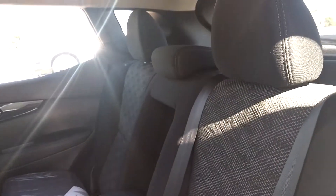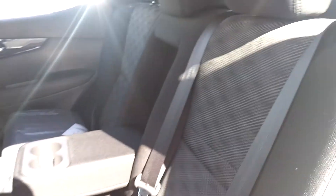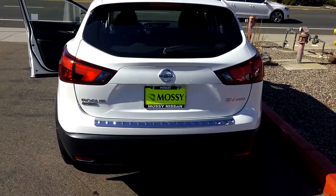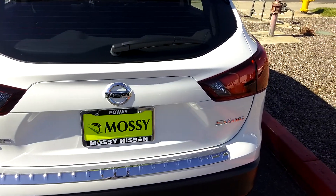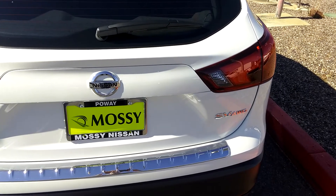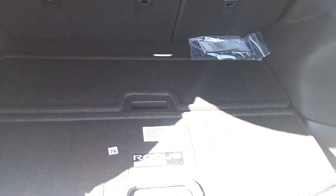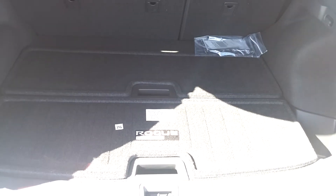There's a lot of room for the passengers, and you can fold down the seats for extra room. Here is the back of the all-new Rogue Sport. This one in particular is an all-wheel drive with special trunk space, and you have the famous added cargo system.